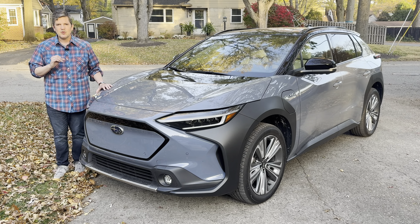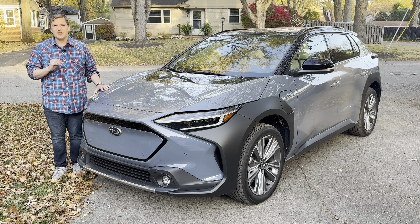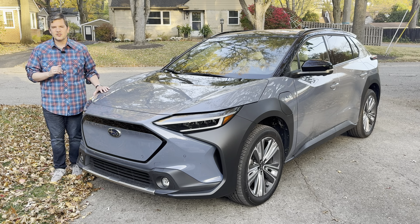So let's talk about price. The Solterra starts right at $45,000. This one with all the features on it, you're looking at $54,885.